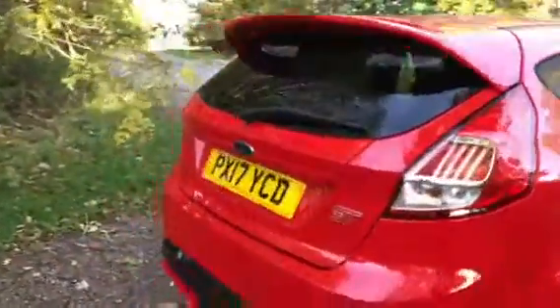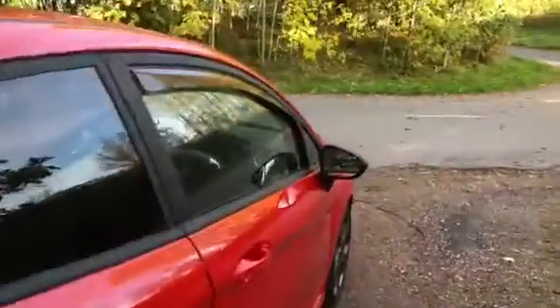This vehicle already has wind deflectors fitted as well as rear privacy glass, a rear roof spoiler, the ST badge on the back, and a smart dual chrome exhaust. This vehicle is in excellent condition throughout.